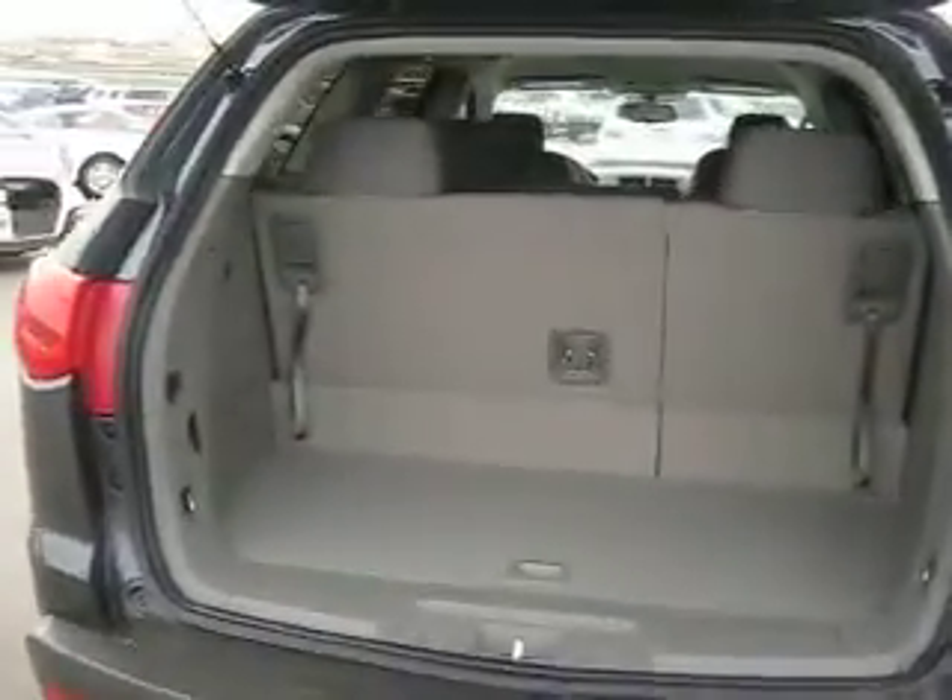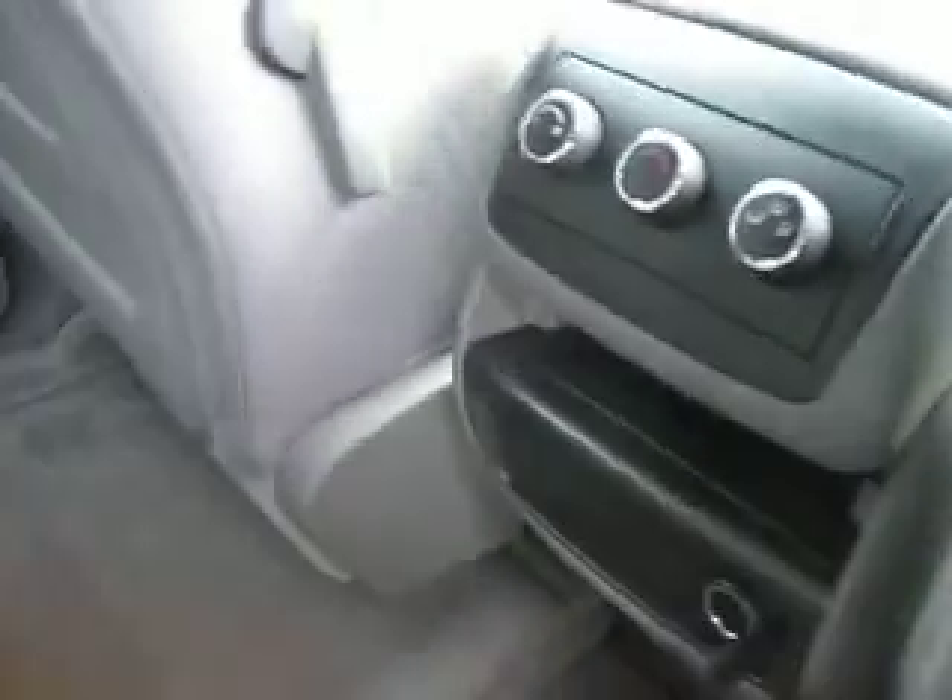It has a spacious cargo area. Inside, it has plenty of leg and headroom for all passengers, and seats eight passengers.